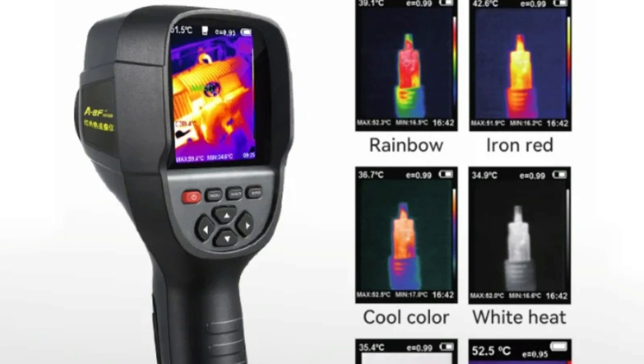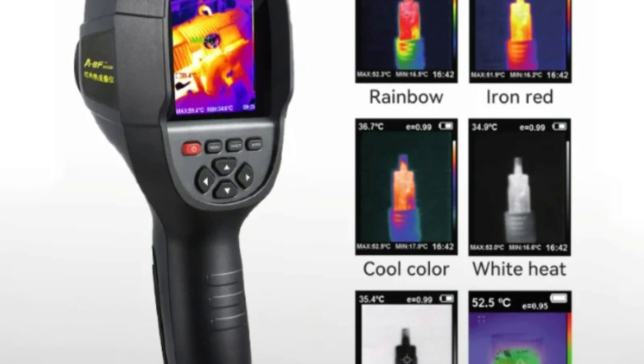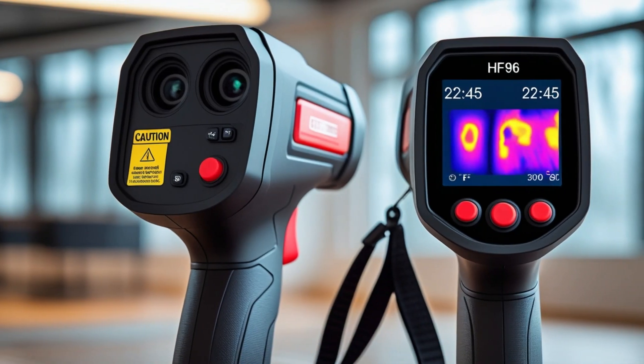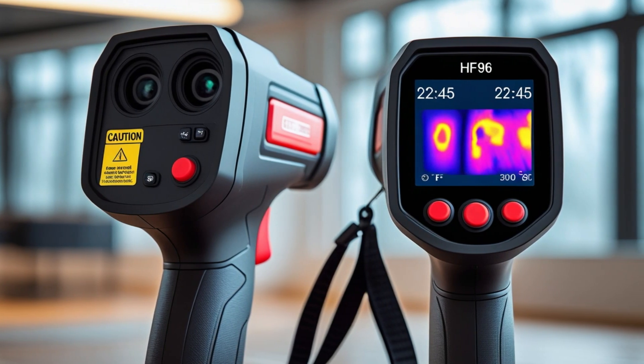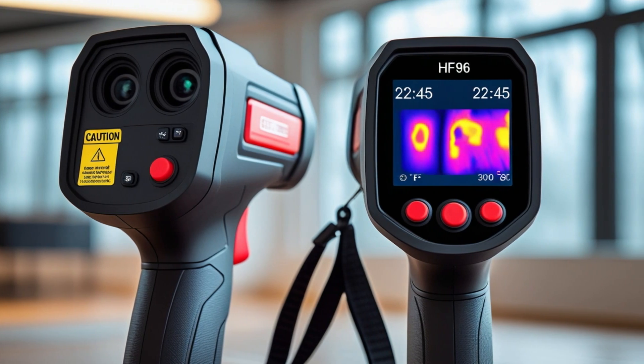The A-BFRX500 Infrared Thermal Imager is a powerful tool for professionals needing accurate thermal analysis. Its high-resolution imaging, wide temperature range, and lithium-powered portability make it an excellent choice for industrial inspections, electrical diagnostics, and mechanical troubleshooting.